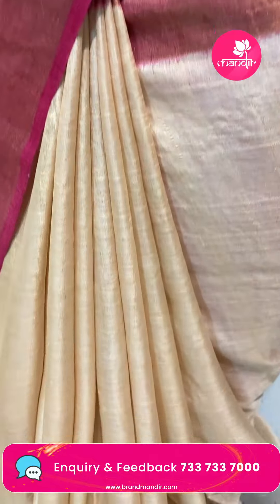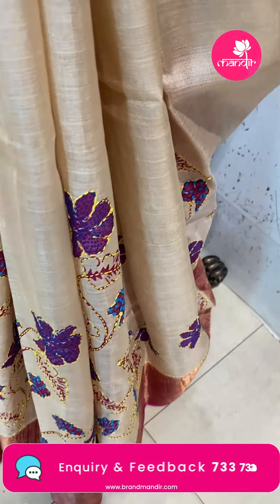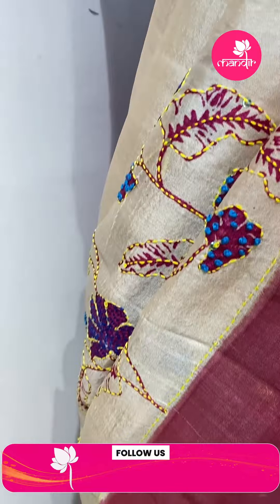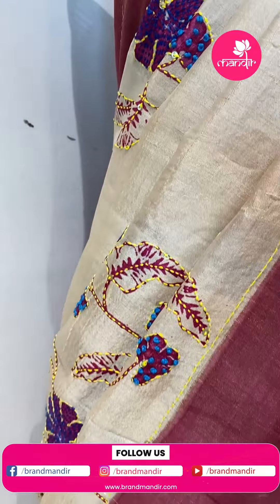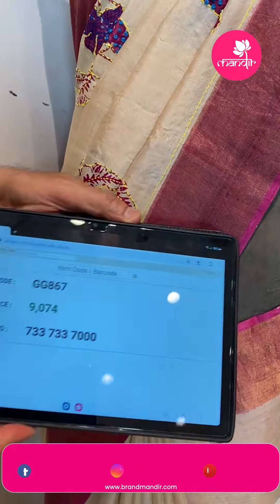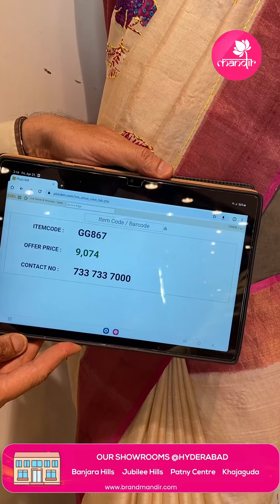Mannequin saree — beige and pink color tussar saree. Beautiful printed floral stem design with sequins and kantha work to highlight. Border contrast with tissue border. Pallu contrast and blouse contrast. Saree price is 9,074 and GG867 is the code.